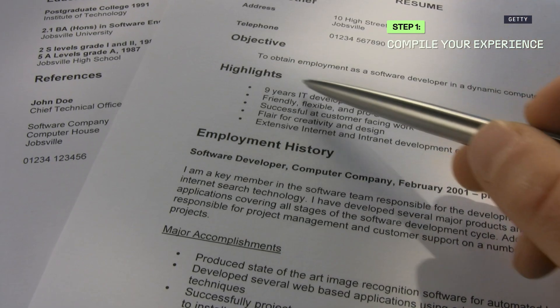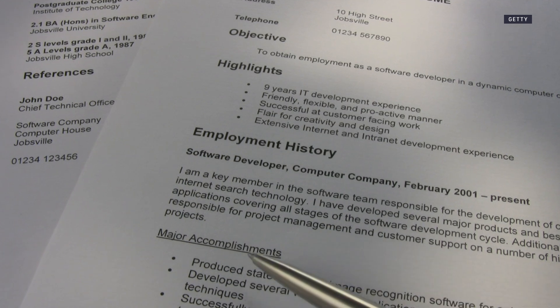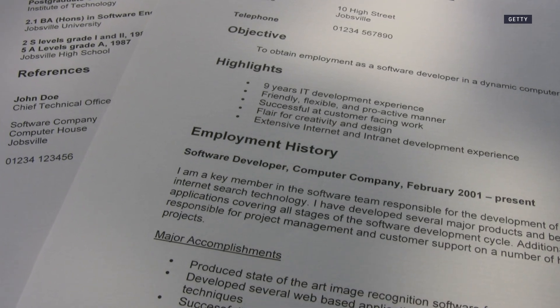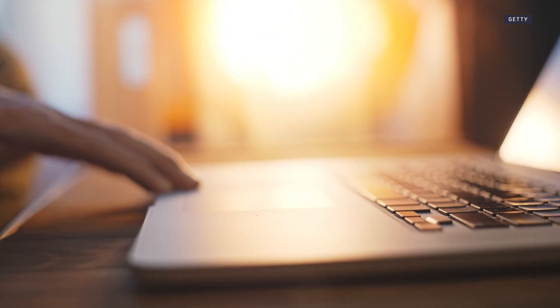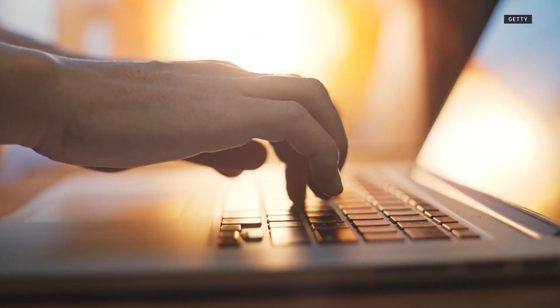Step one: before you open ChatGPT, you should get a handle on your work, volunteer, and academic experience, plus professional skills, and any certifications or awards you might have. Just type all this stuff up in a Google doc and do not worry about formatting. If you're starting from scratch, remembering all the things you did at previous jobs, especially ones from many years ago, can be a bit of a hassle.